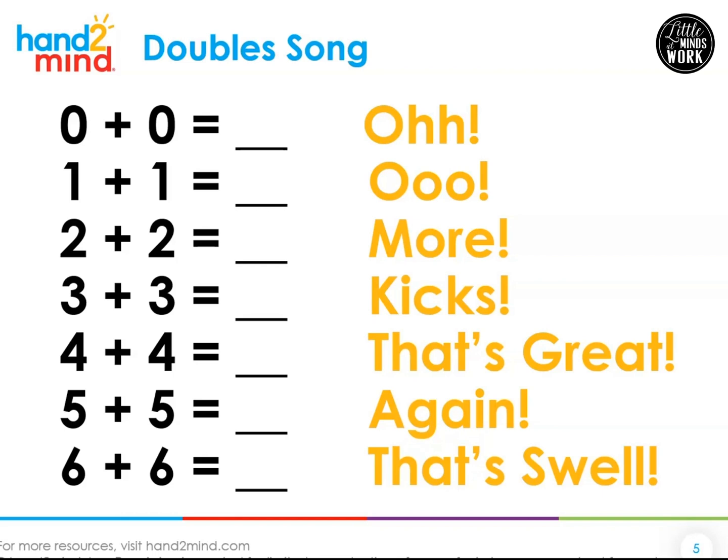One plus one equals — put it on your fingers if you need to — two. Two plus two equals — four. Three plus three equals — six. Four plus four equals — use your fingers if you need to — eight. Five plus five — ten. Six plus six — and I'm going to help you with this one because we don't have this many fingers — six plus six is twelve.